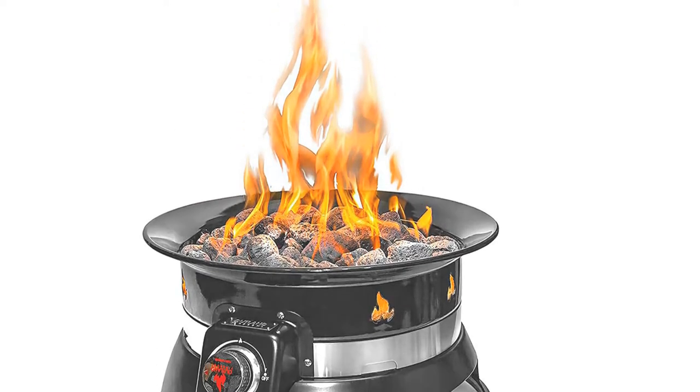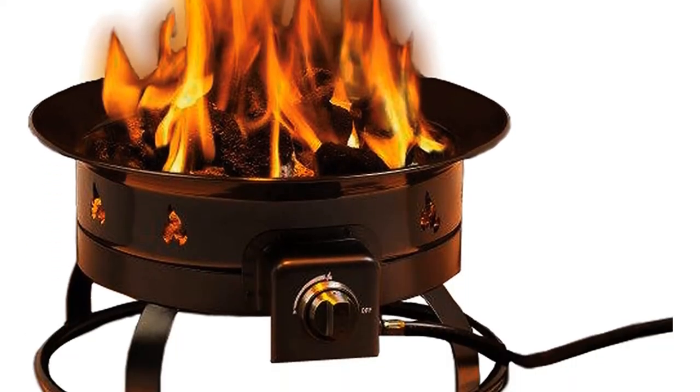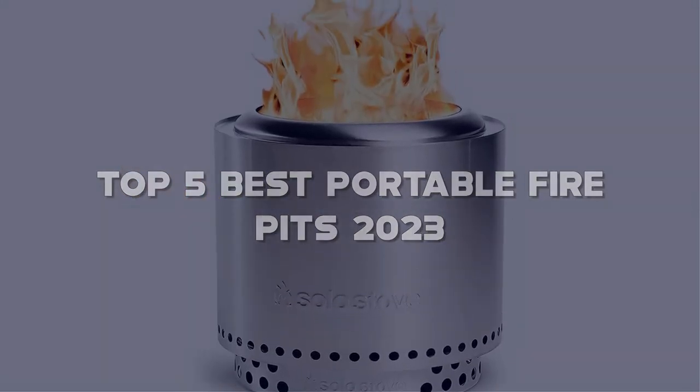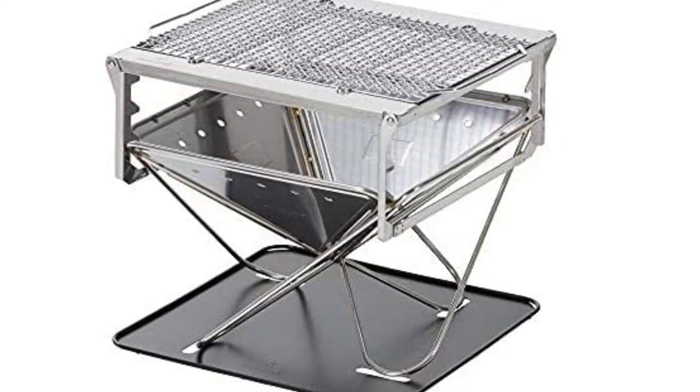Looking for the best portable fire pit? Here I have made a list of the top 5 best portable fire pits in the market that are worth buying. Let's get started with the video.